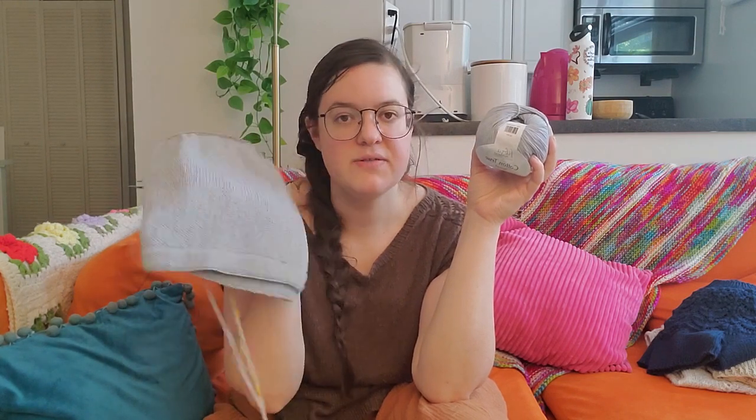This color is called Silver Dawn. Online it looked totally gray, but it definitely is bluish. That's fine — I wasn't expecting it to be bluish, but I can live with it.